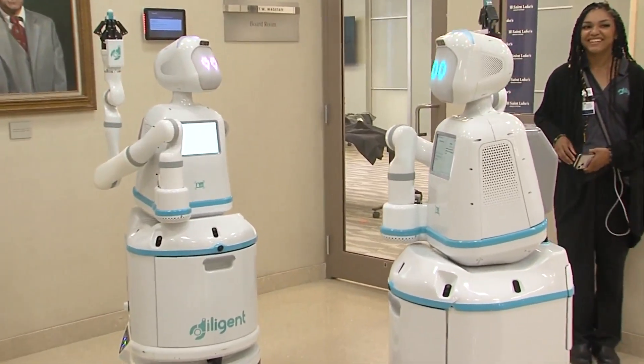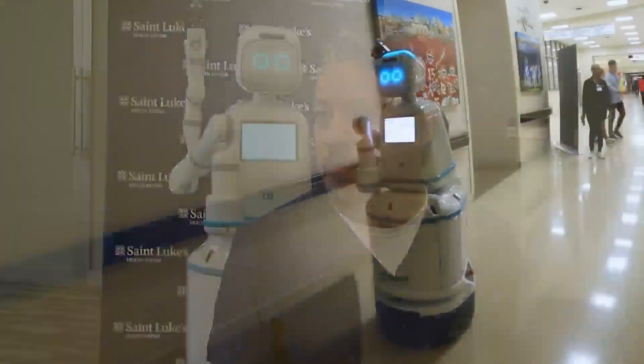The hospital actually owns two of them. In the industry — and not just in our industry, but worldwide — staffing is a challenge. And so we're looking at ways that we can leverage technology to help address those challenges.